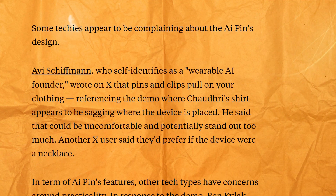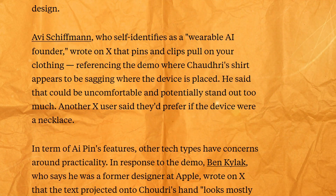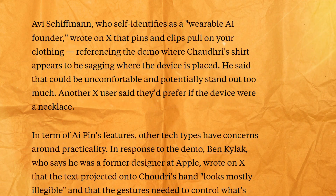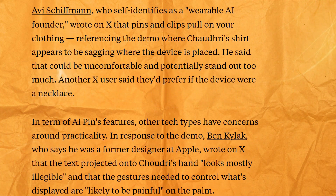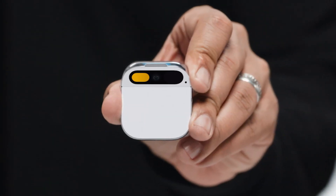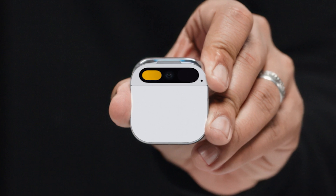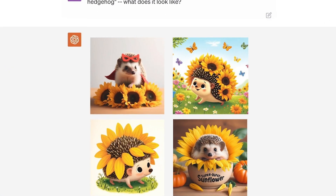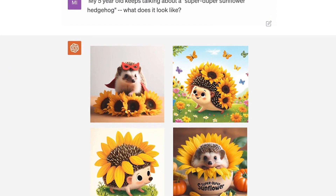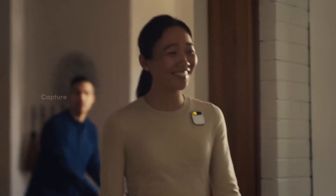Some concerns people have pointed out are potential inaccuracies in the demo, lack of developer access to the platform, and high initial cost. These are all valid critiques that Humane will need to address. But we have to remember this product is still in the early stages — the capabilities will only get better with time. Based on how creative developers got with DALL-E and ChatGPT, I'm hopeful Humane will open up access to maximize the pin's potential.